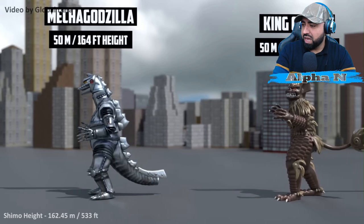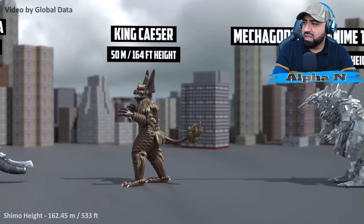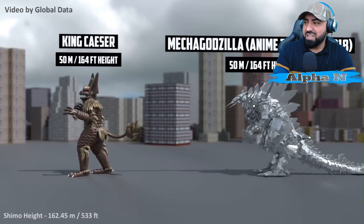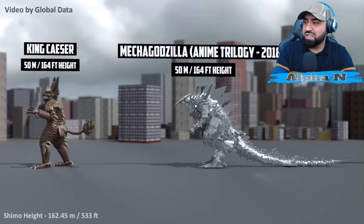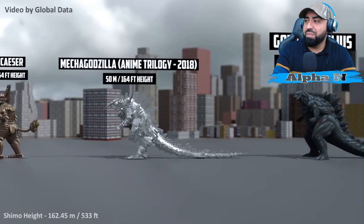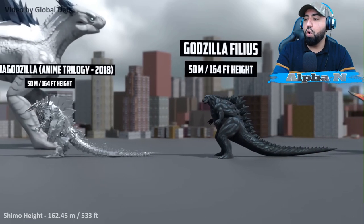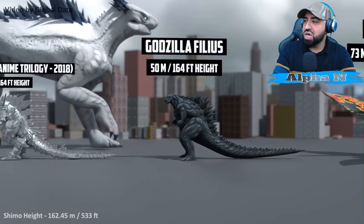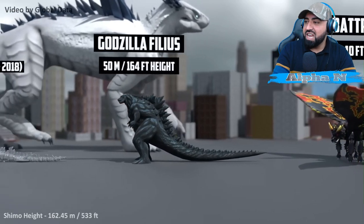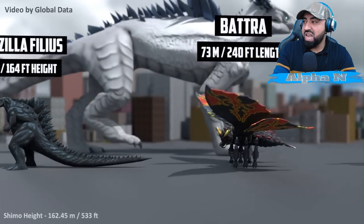What's happened to his tail? It seems like it's chopped off — that's not normal, is it? King Caesar: 50 meters. Wow, some legendary titans. Mechagodzilla from the Anime Trilogy 2018: 50 meters. There we go — here comes Shiva. Godzilla Filius: 50 meters. Battra: 73 meters.